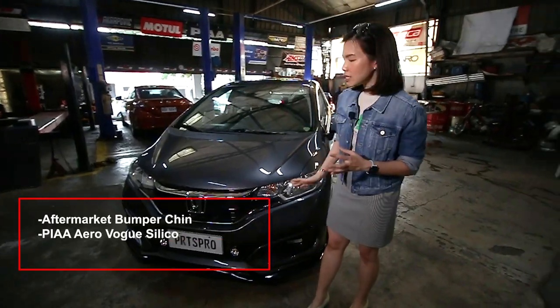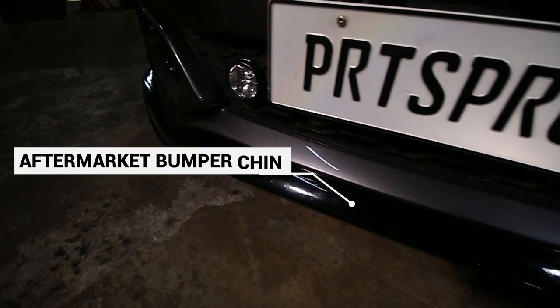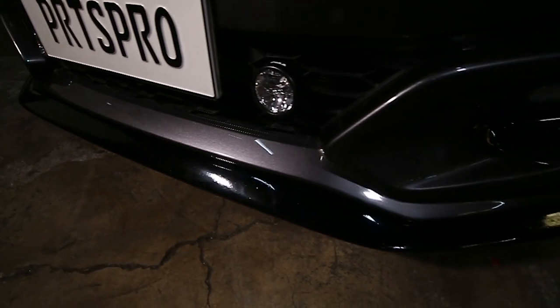So what they first did is they recommended a chin. This is in gloss black. If you can see, it adds a really good accent to the original color of the car.